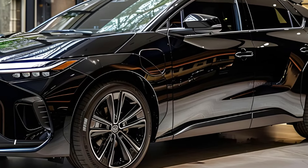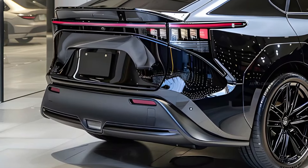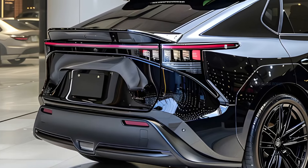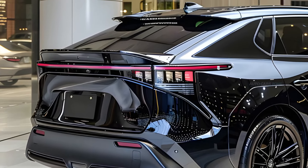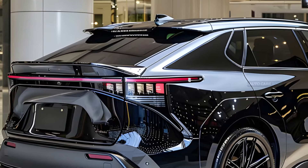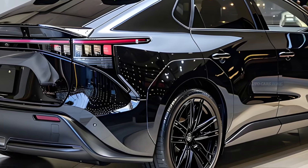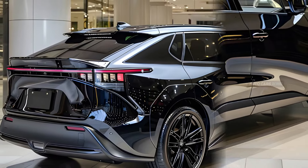This model is exclusively powered by a specialized battery electric system and is now accessible across the entire country. The BZ4X effectively targets the core of the electric vehicle EV market with its competitive pricing and dimensions. It boasts a slightly larger footprint than the RAV4, while also being significantly lower in height.